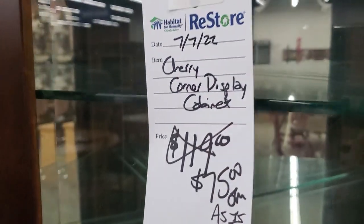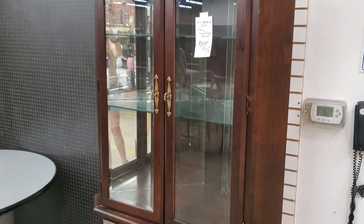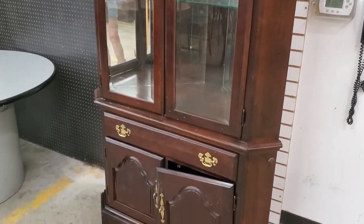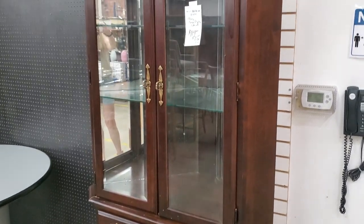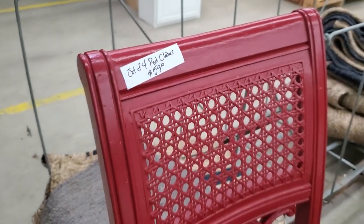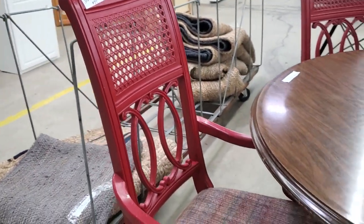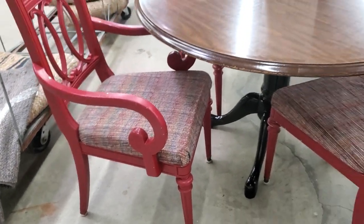And this is another one of those corner display cabinets I was talking about. I think this was on sale for less than $100. I loved it — I love the cherry wood. Again, touch-up markers, it's going to be good as new. And they had a set of four chairs — I loved just the unique back of them, and I think that was less than $60.